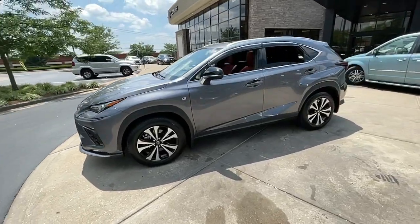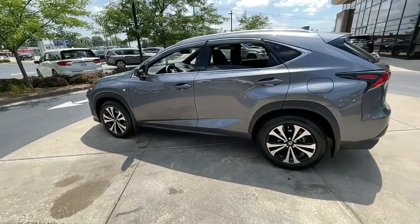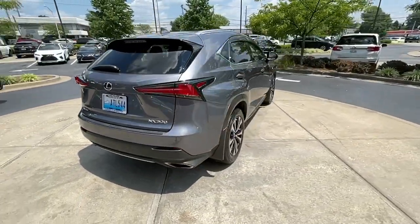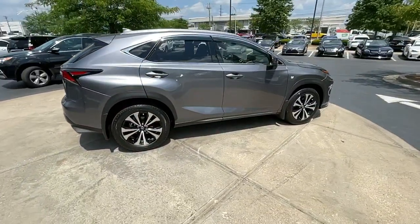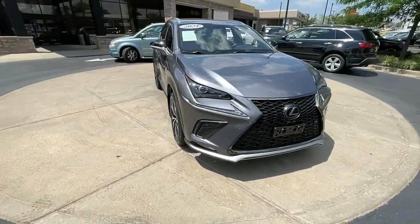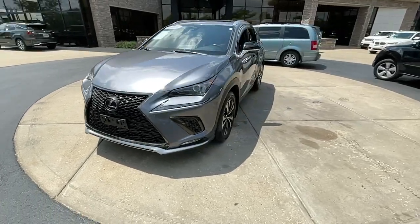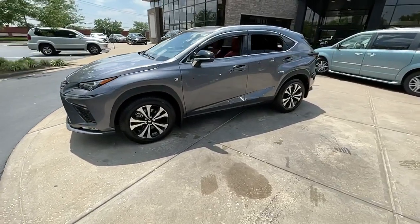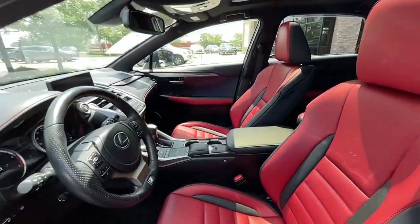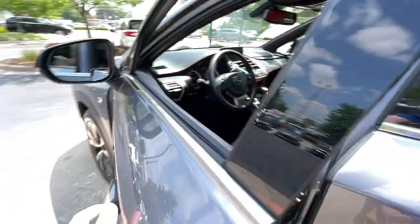Your next car could be the 2021 Lexus NX. This vehicle still has fewer than 35,000 miles on the clock, so it won't last long. This stylish NX delivers premium comfort and convenient versatility. Whether you're captivated by its upscale interior, effortless performance, suite of advanced safety tech, or all of the above, this sporty SUV will make your heart sing.